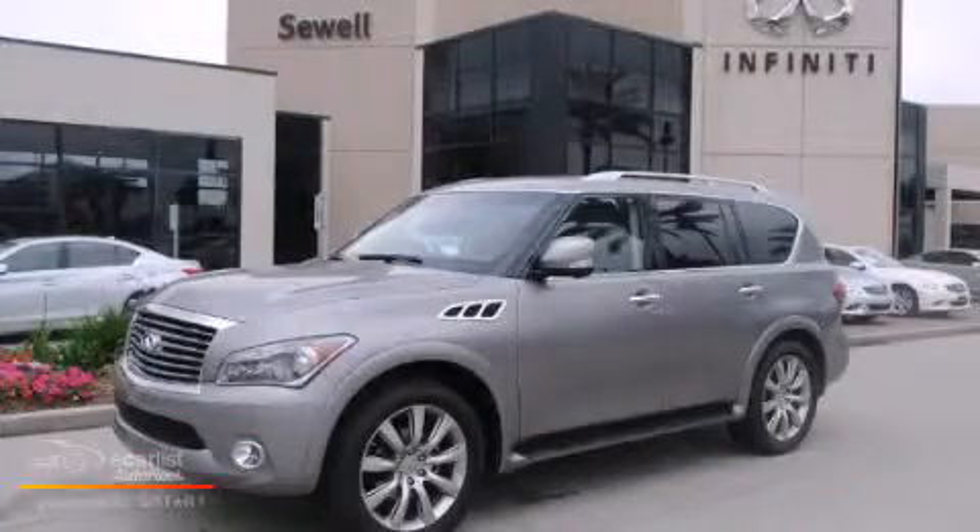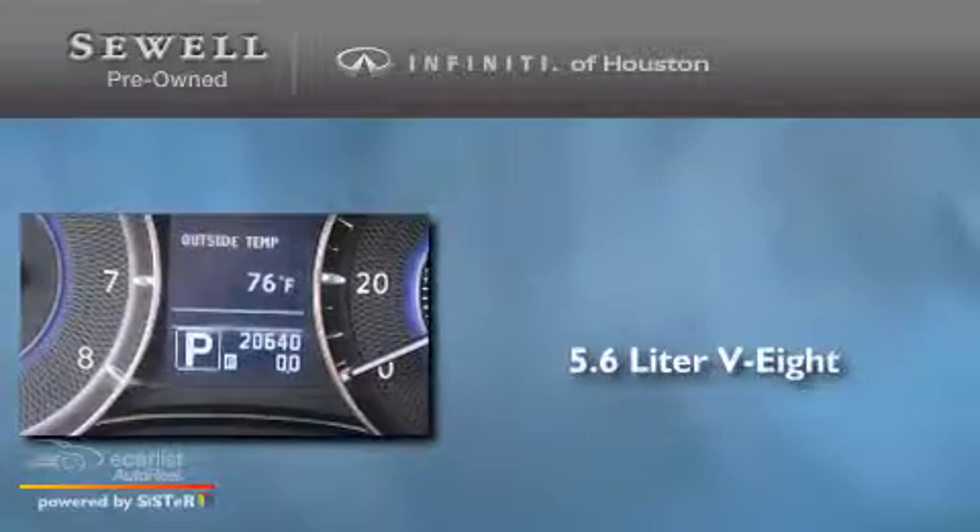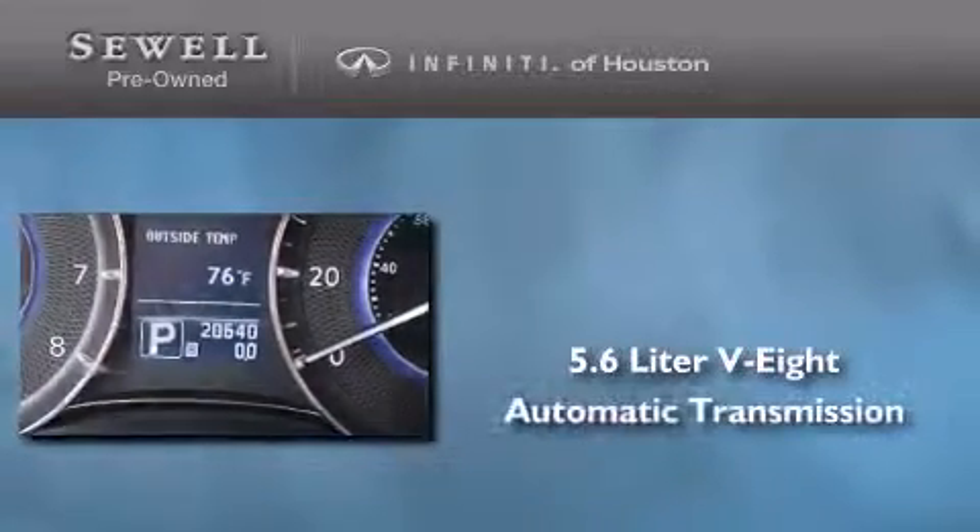This is a 2012 Infiniti QX56. It has a 5.6 liter 8-cylinder engine and an automatic transmission.